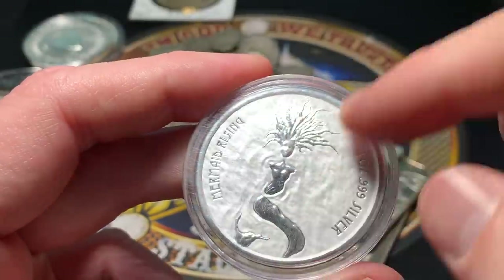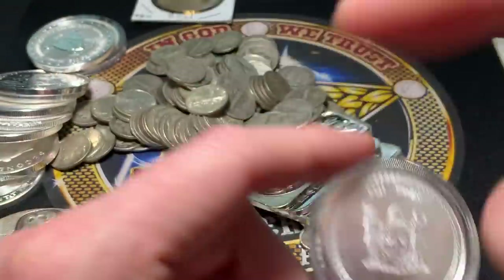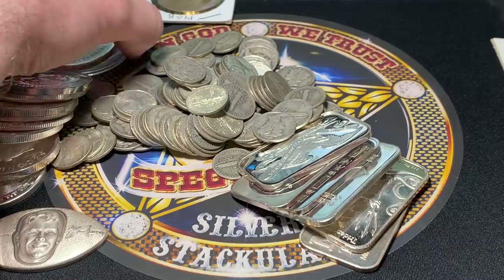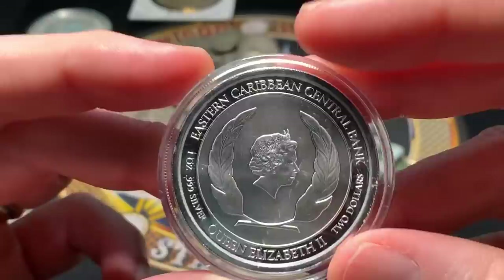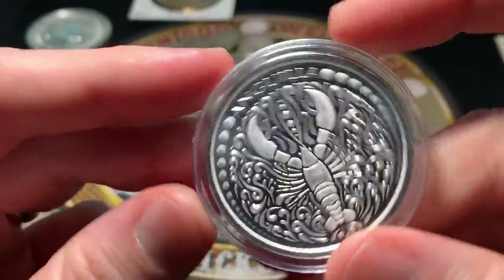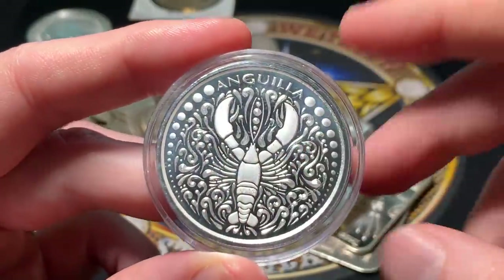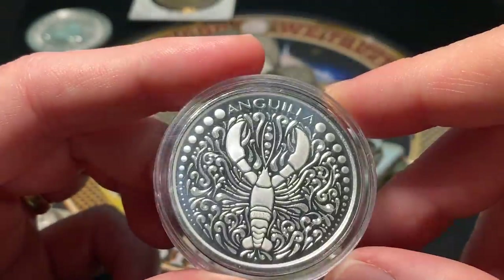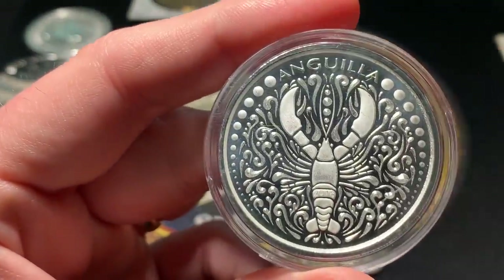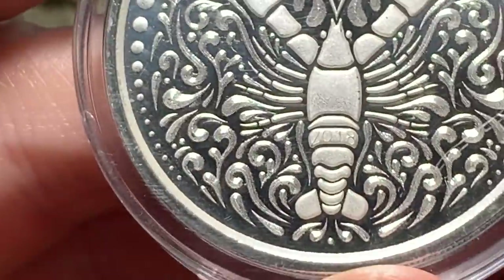Here's another one I showed in another video — this is a Mermaid Rising. I think somebody ended up buying a lot of stuff from the Scottsdale website because I remember seeing a lot of what I'm going to show you on their website. I think they just cashed in and said their ship had come. Here's another one: Eastern Caribbean Central Bank, $2, Queen Elizabeth II, one ounce of triple nine fine silver. It looked ugly online with the red colorized lobster, but it actually doesn't look too bad in hand. What's really neat is the year 2018 is actually on the lobster itself.